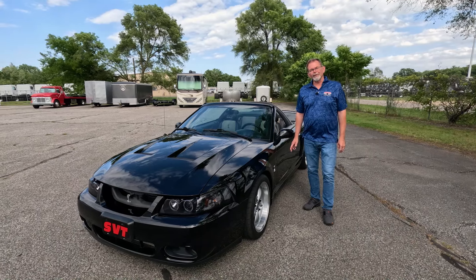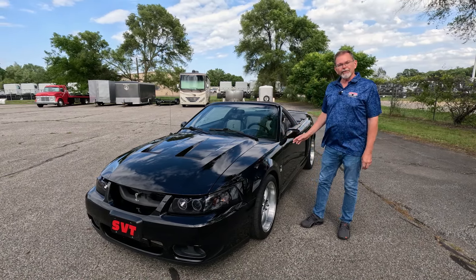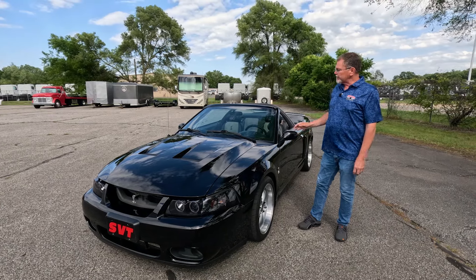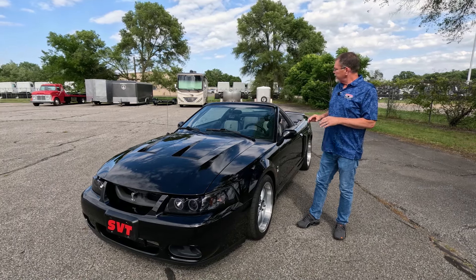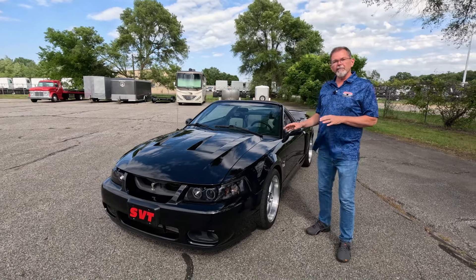Welcome back to Rock Solid Motorsports. Today we have the privilege to introduce to you this beautiful 2003 Ford Mustang SVT Cobra Convertible. This car is just a beautiful example of these very sought-after Cobras, with just over 75,000 miles, and has been very well maintained.